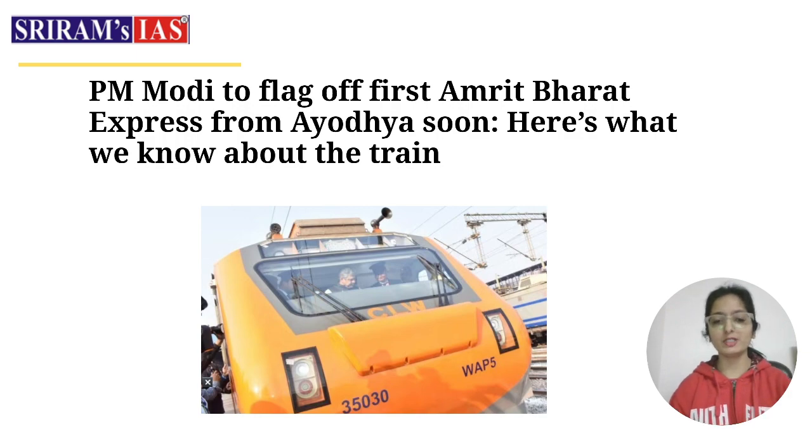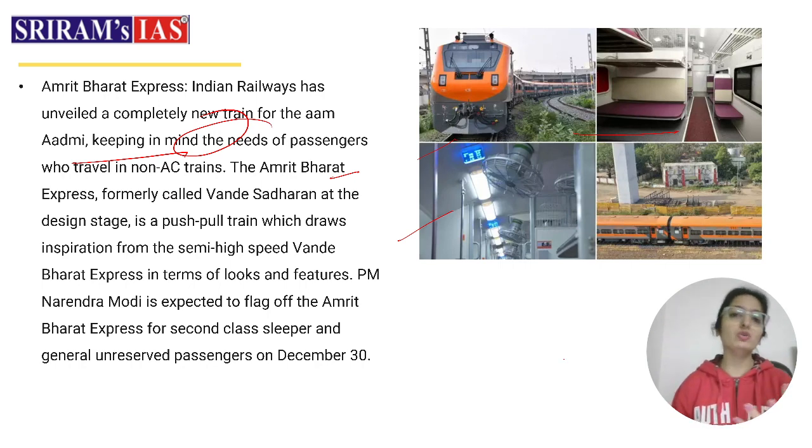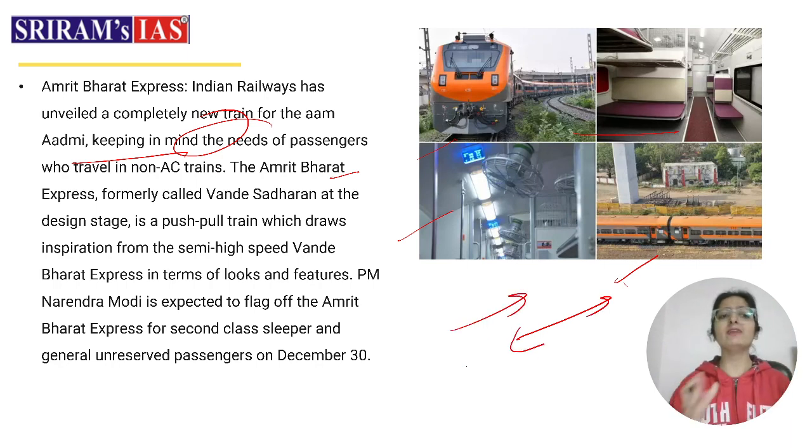As we move forward, things will be clear and you will build that connectivity. You will see a picture of the train we will talk about — it is a very well-designed format. The Amrit Bharat Express has been unveiled as a completely new train. It is designed keeping in mind the needs of passengers, particularly the migrant labour force, who travel in non-AC trains. The Amrit Bharat Express is formally called Vande Sadharan at the design stage.